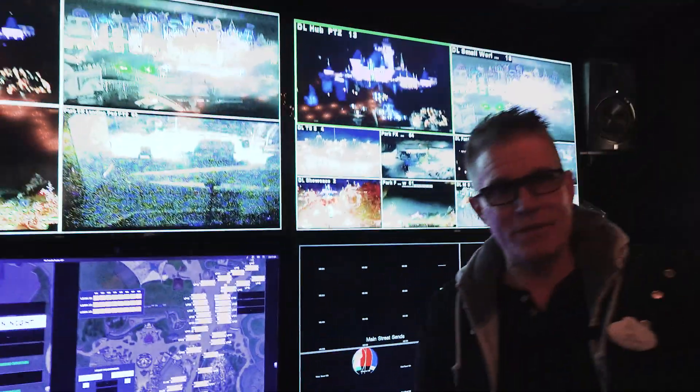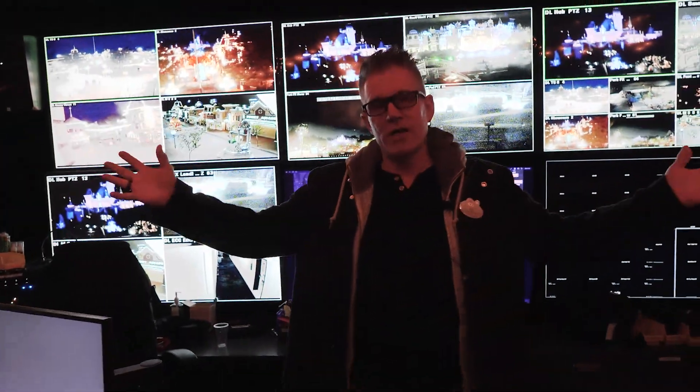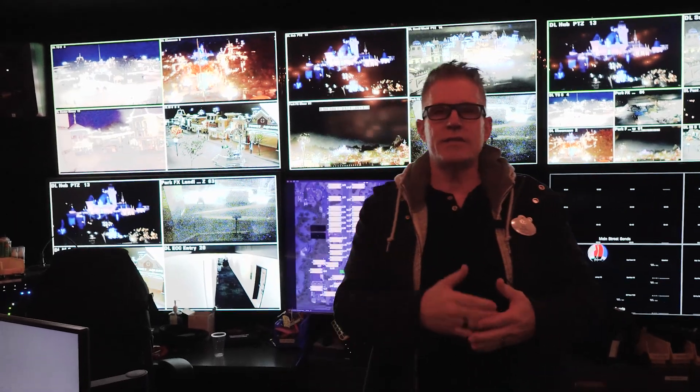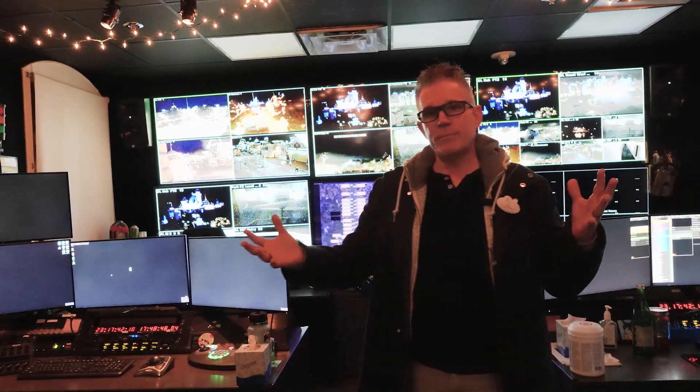This is where the magic happens for Wondrous Journeys. You can see behind me there's a giant wall of screens. What that does is allows us to monitor the show as it's occurring — we've got lighting, we've got audio, we've got video and other special effects that occur throughout the show. This room is where all of that is controlled from.